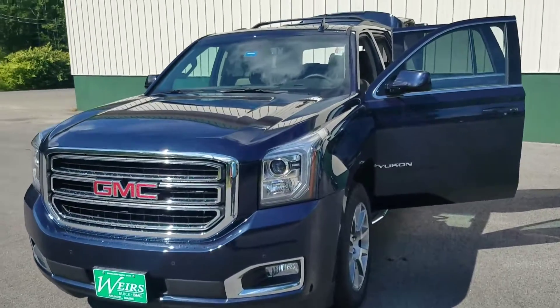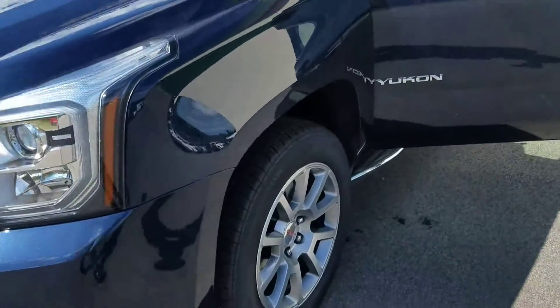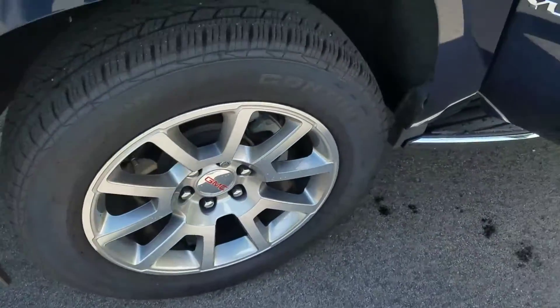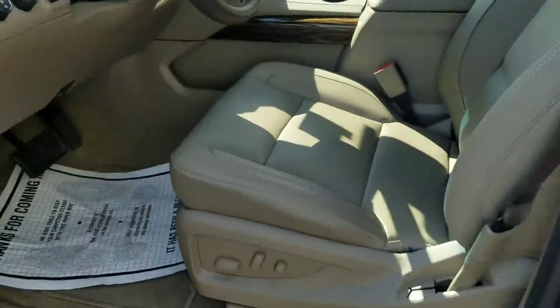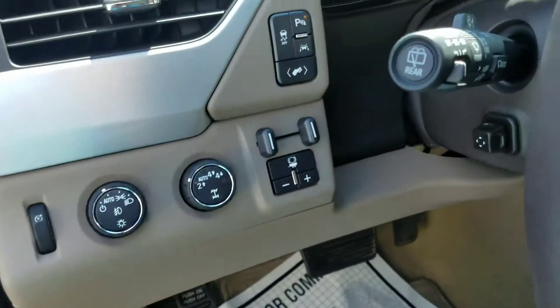Good morning, Greg over here at Weir's, and this is our 2017 GMC Yukon SLT package demo that you had inquired on, just so you can take a peek at it.